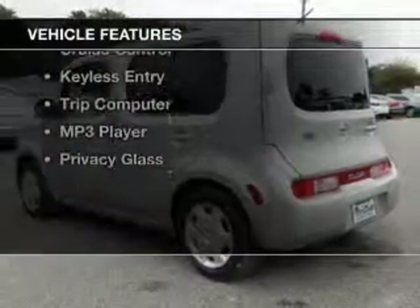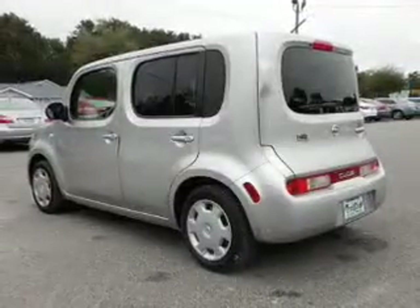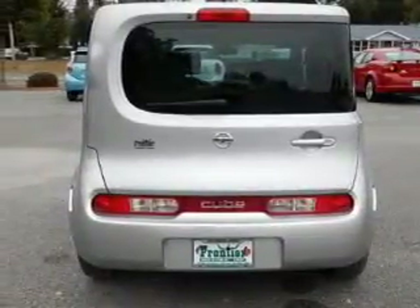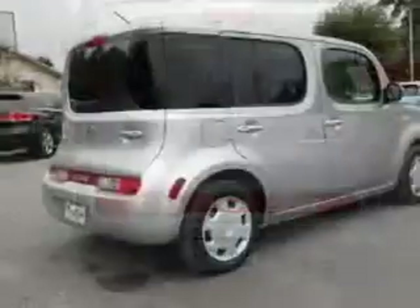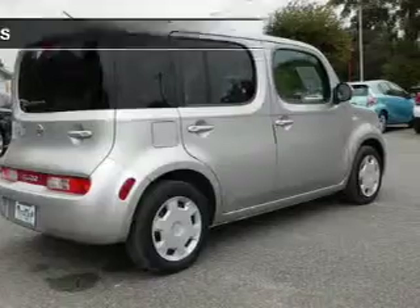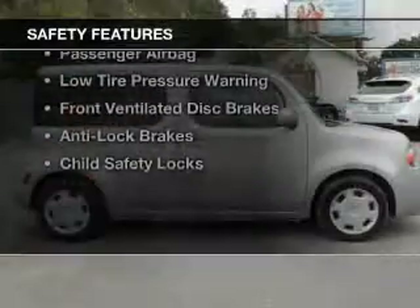The features include Bluetooth connectivity, digital audio input, steering wheel controls, an adjustable tilt steering wheel, an alarm system, cruise control, keyless entry, a trip computer, an MP3 player, and privacy glass.